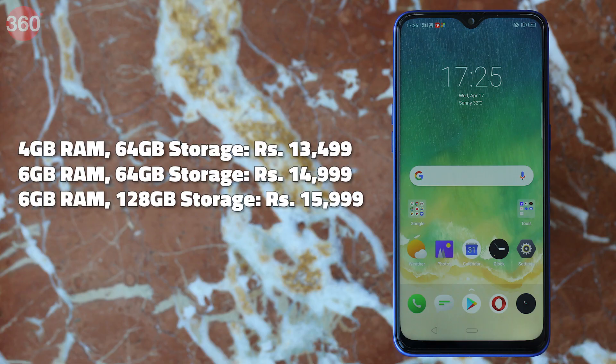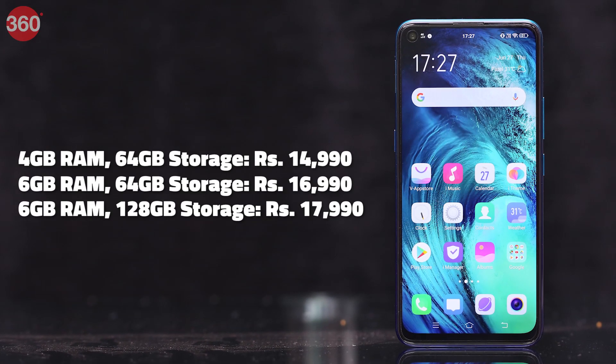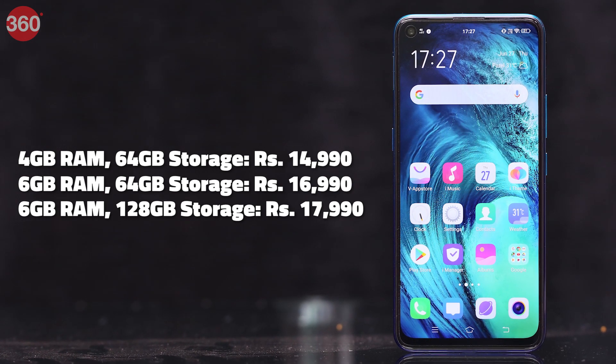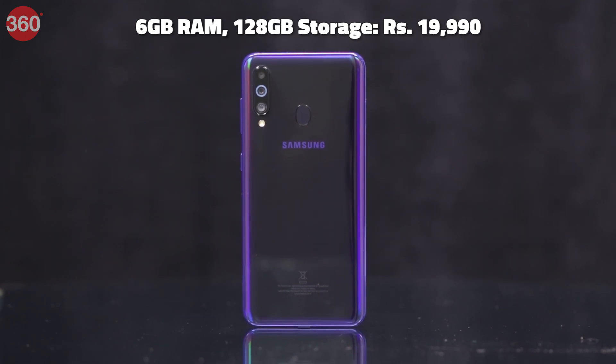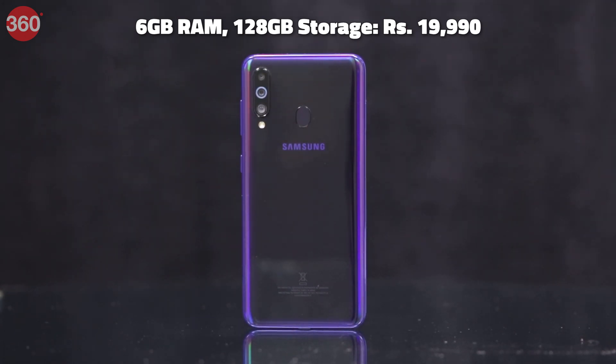The Realme 3 Pro and the Vivo Z1 Pro similarly have three variants. The Realme 3 Pro options are priced at Rs. 13,499, Rs. 14,999, and Rs. 15,999. On the other hand, the Vivo Z1 Pro variants are priced at Rs. 14,990, Rs. 16,990, and Rs. 17,990. The Realme 3 Pro has a slight price advantage, but the Vivo Z1 Pro isn't far away. Samsung's Galaxy M40 is only available in one configuration — 6GB RAM and 128GB storage — priced at Rs. 19,990, making it the most expensive in this comparison.